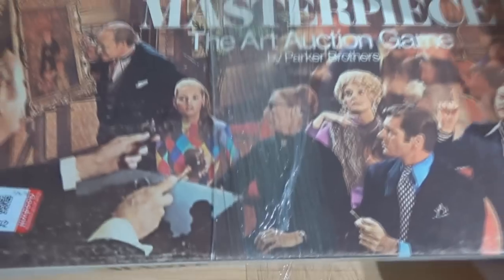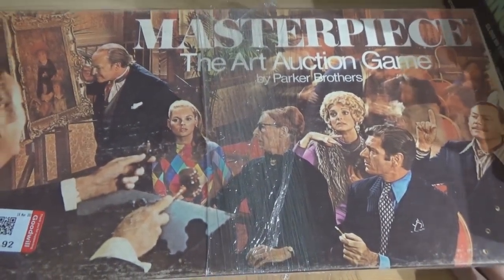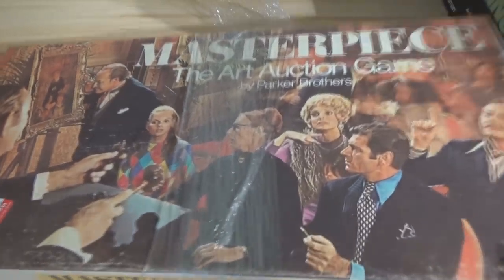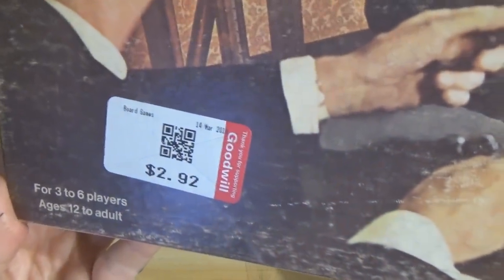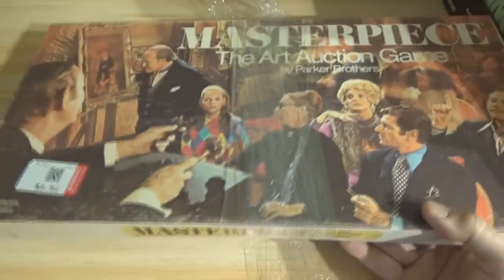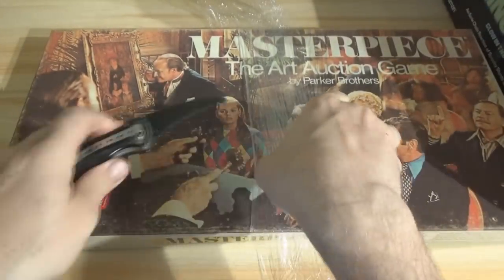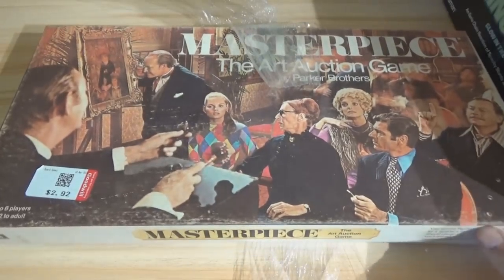Let's open up the next one, which is Masterpiece — the art auction game by Parker Brothers. This looks like the 70s version because this game has been done a few times. This one was $2.92, and again those price stickers will come off with a hair dryer. Going ahead and cutting that cellophane off to take a look at the Masterpiece game.